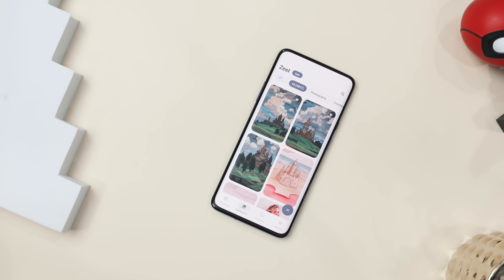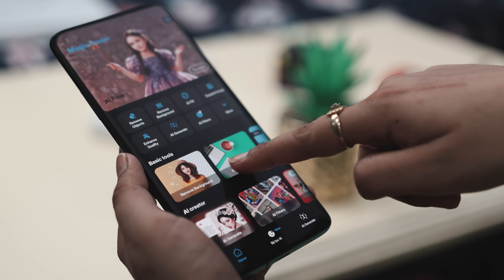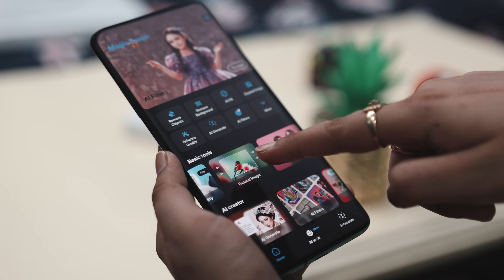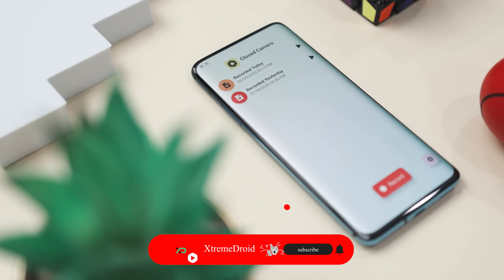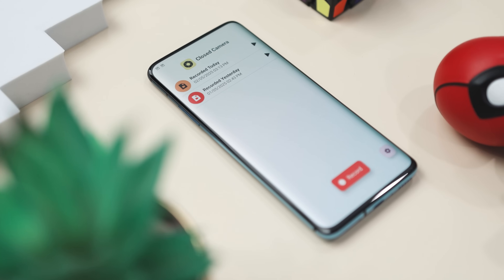So guys, these are some of the best Android apps that you should definitely give a try this month. Which of the previously mentioned apps did you like the most? Do you know of any other apps we should have added to this list? Let us know your thoughts in the comments below. And for more videos like this, consider subscribing and hit that bell icon so you never miss any future videos from Extreme Droid.